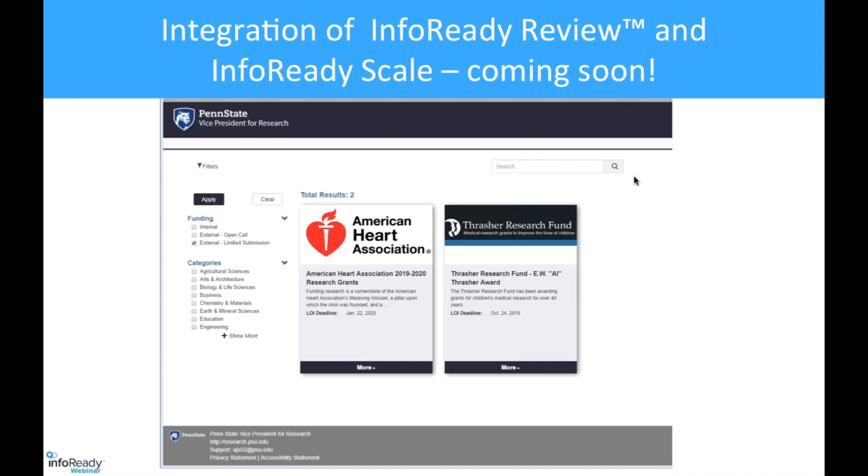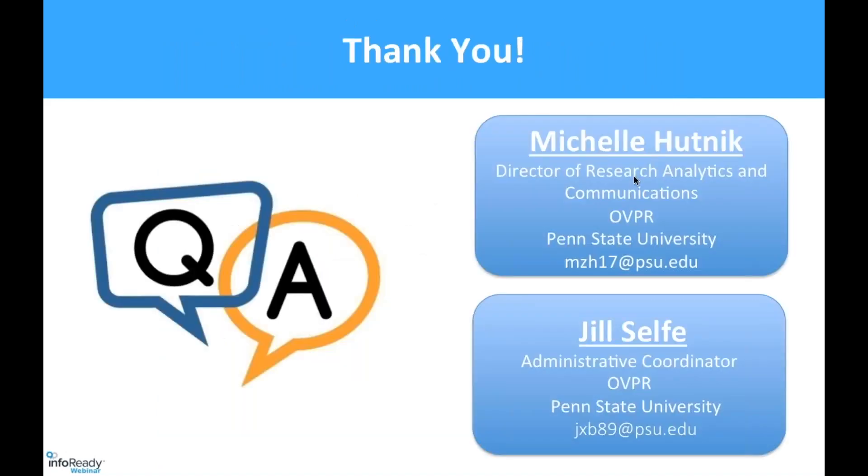Finally, Penn State has been integrating InfoReady Review and InfoReady Scale, which has great potential for us — this is a little preview of what's going to be coming next from our office. Thanks, Michelle and Jill. I think that was very helpful. We've received quite a few questions, so let's jump into the Q&A portion. We've put Michelle and Jill's contact information on screen in case you'd like to reach out.